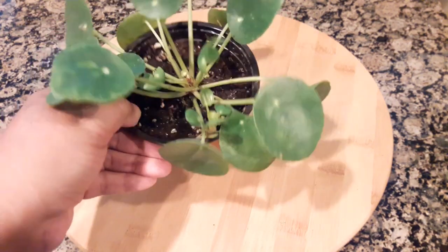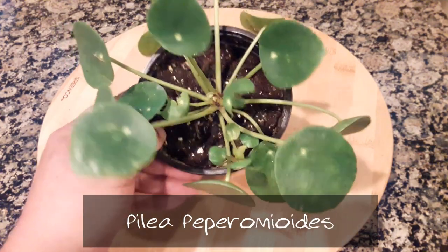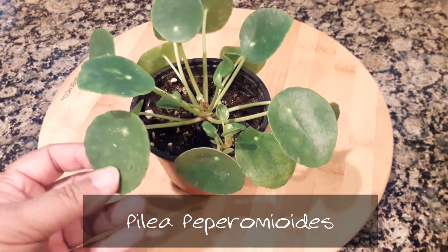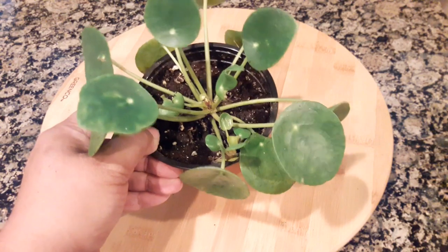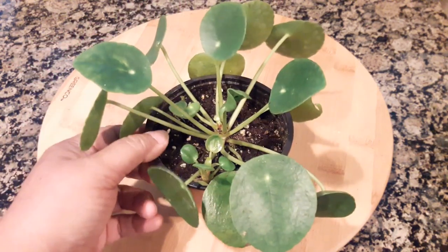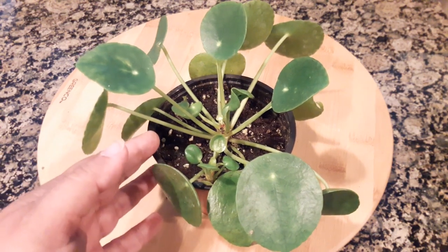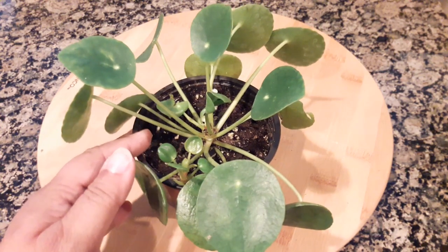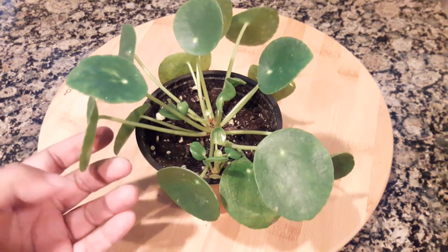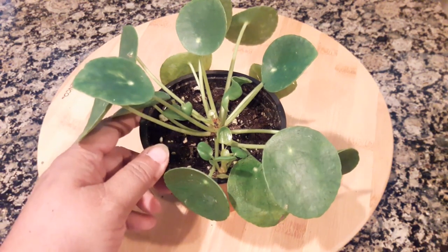Here I have the infamous Pilea peperomioides — I believe that's how it's pronounced — well, we all know it as Pilea. I've been looking for this plant for a while. It's not that I haven't been able to find it, but I had not been able to find it at a reasonable price. I just could not bring myself to spend $40, $50, $75, even a hundred dollars — I've seen them selling for that — on a plant that I could possibly kill.